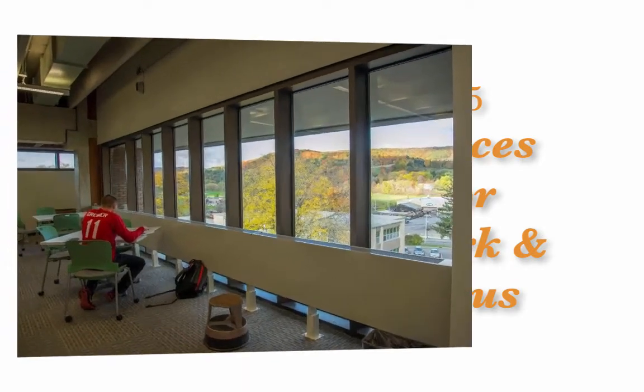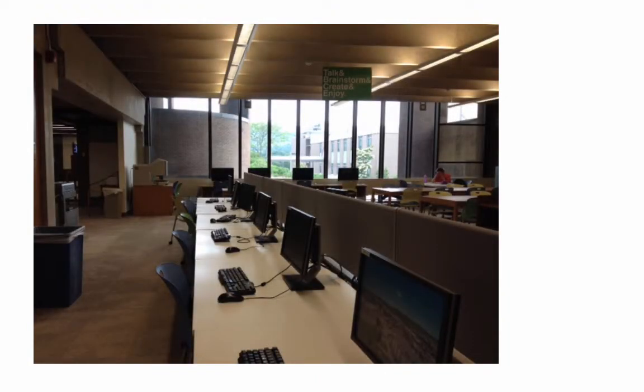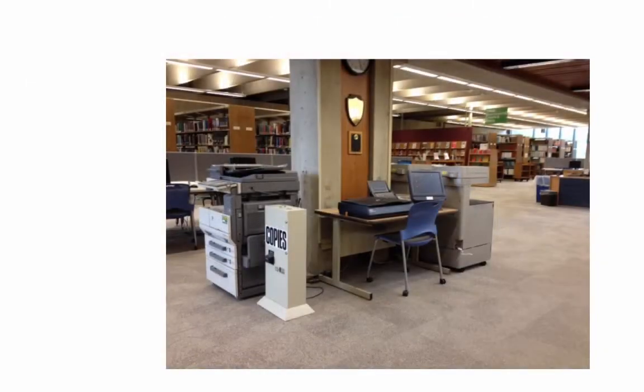spaces for work and focus. The library is a place for people to get things done. On the first floor, we have computers, printers, scanners, copiers.